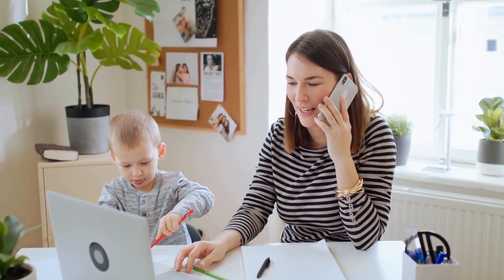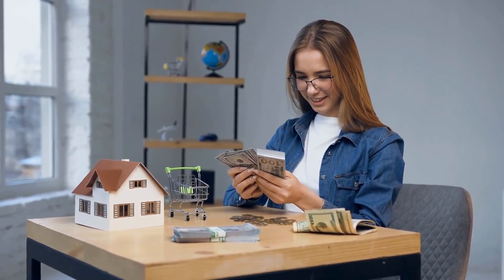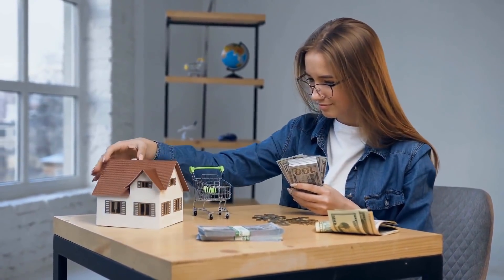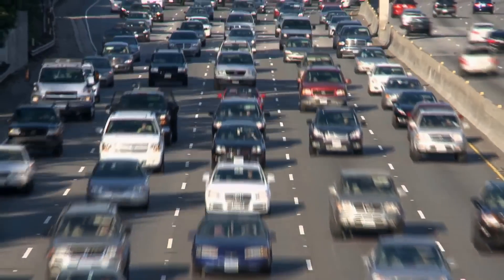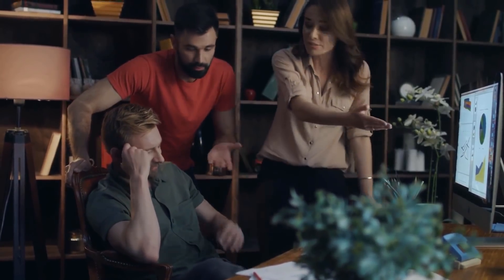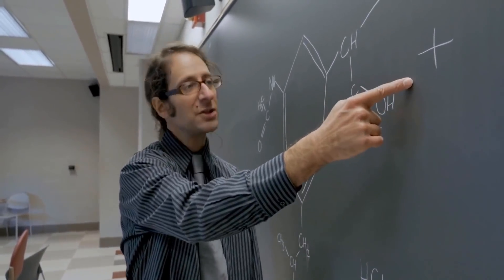How amazing would it be to work from home every single day and make money online that pays you hundreds of dollars consistently into your bank account — without the hassle of getting into crazy traffic or listening to a boss that tells you what to do all day long? Well, on this video today, that's exactly what I'm going to teach you to do.